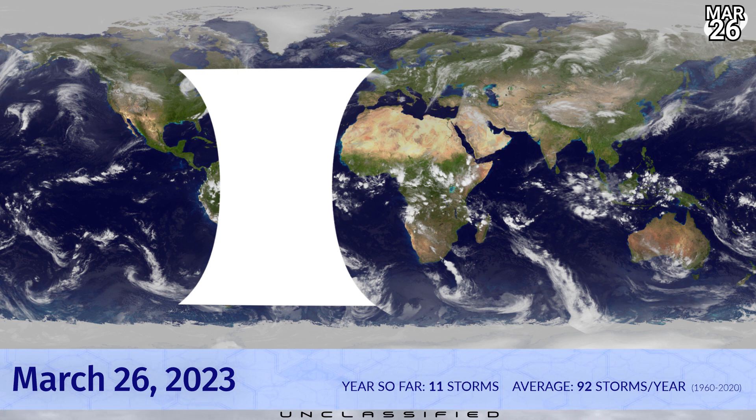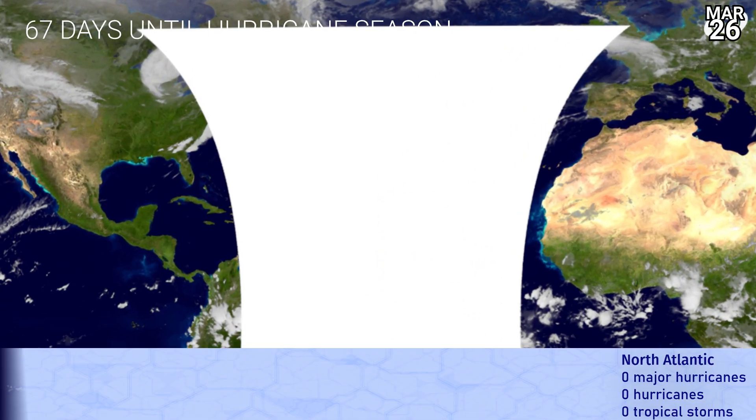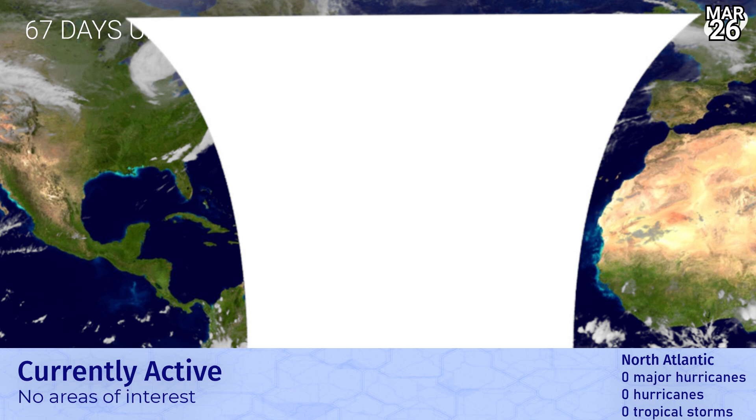Around the world right now, we are still waiting for our 12th named storm of the year. And if you think that's quiet, it has been the quietest start in terms of those numbers since 2017, when we were only at nine by this point. This year, we've certainly had quality over quantity, certainly in the case of Eddie earlier on.